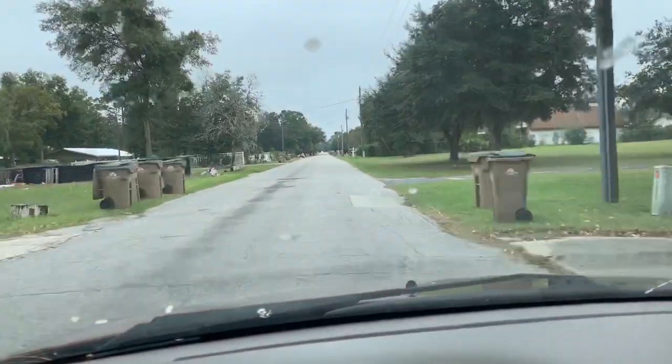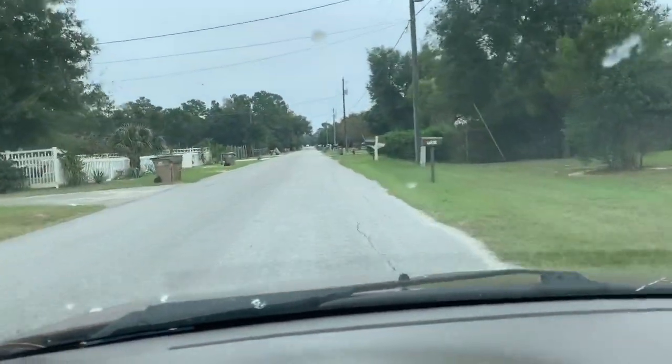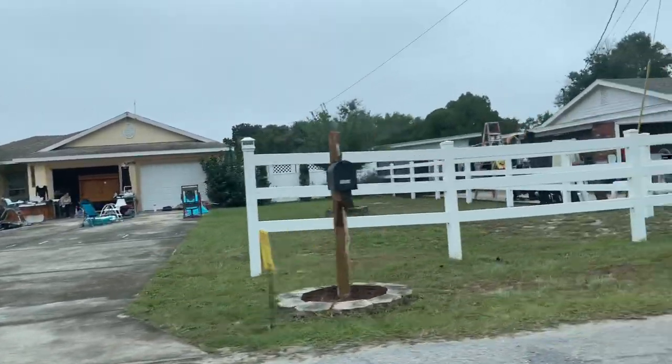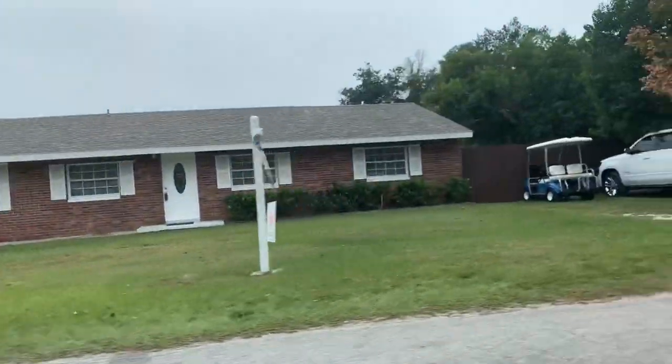This garage sale I'm going to better be worth it - I've followed like 18 garage sale signs and I'm out in the middle of nowhere. There were two garage sales right next to each other and they were such a bust. I literally didn't get anything from either of them.